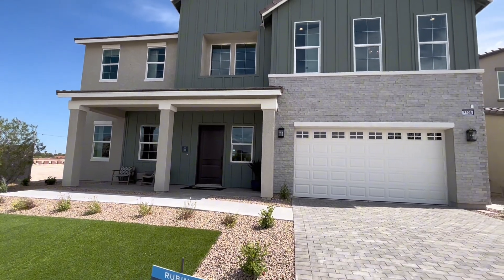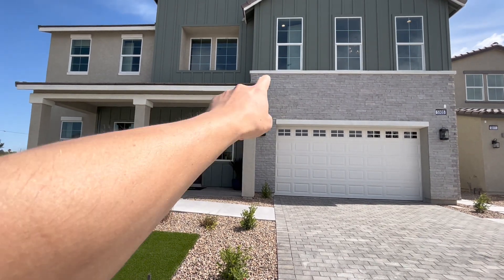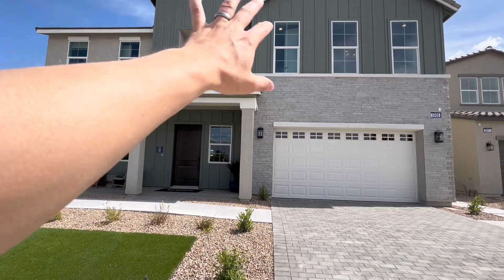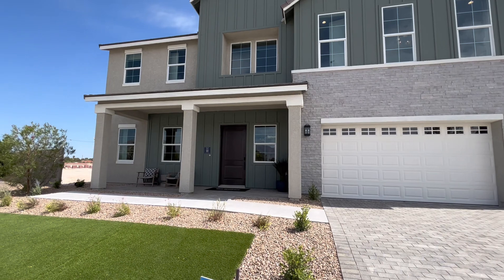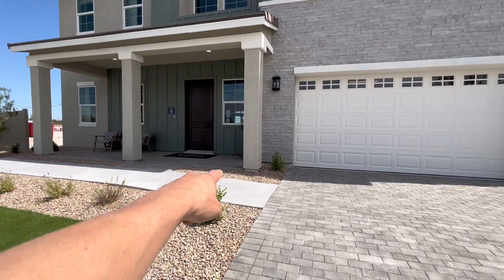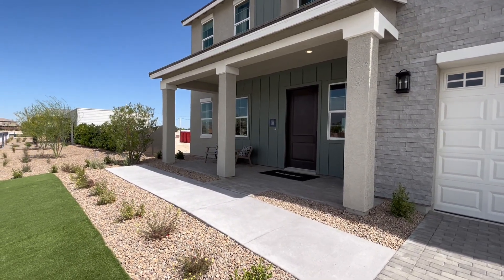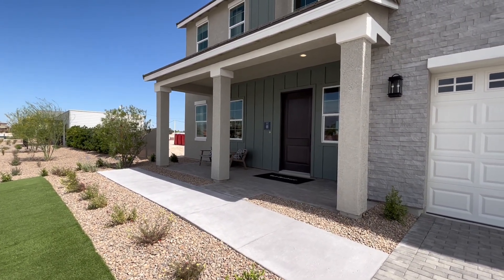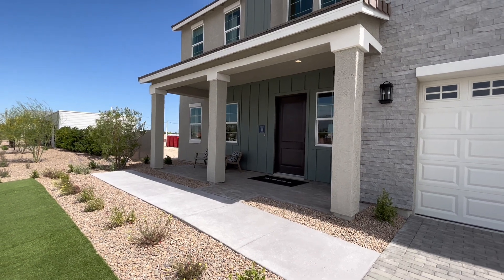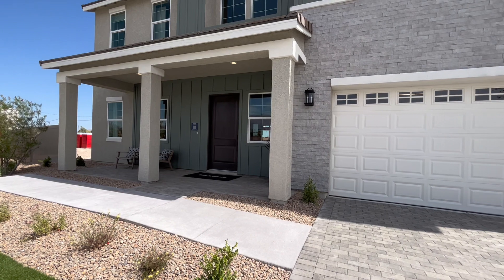This is the modern farmhouse finish with the stone out front, as well as the wood planks and all the windows — really, really pretty. You can see you have the pavers in the driveway and the paved front porch here. The starting price on this home with the farmhouse finish is $746,995.